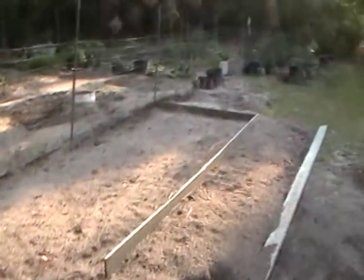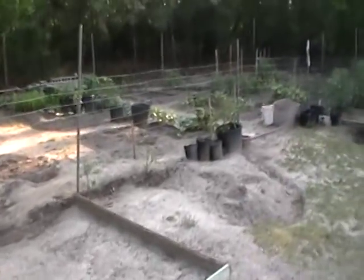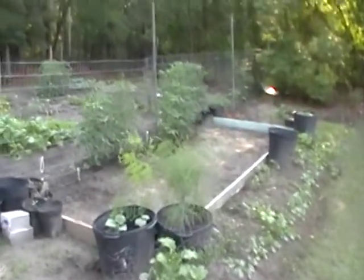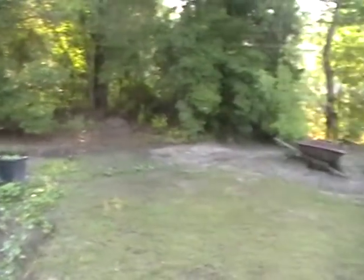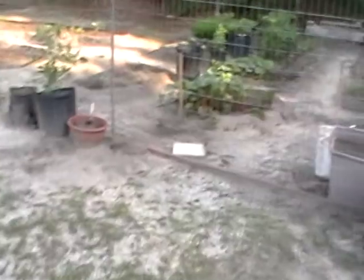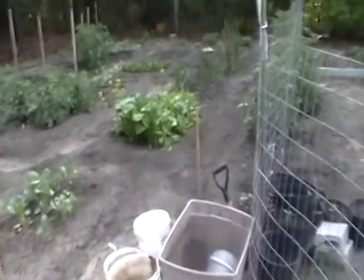That huge patch I was telling you about along the road coming into my place — just huge stretches of blackberry. I stopped by about two days ago and they are just starting to turn, so I'm going to be extremely busy in the very early morning trying to keep up with that as well. I want to get as many blackberries as I can to make preserves and to freeze. And of course, nothing like eating fresh.